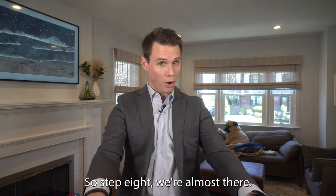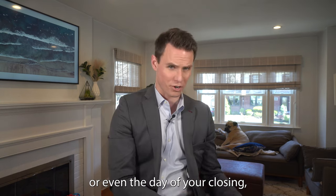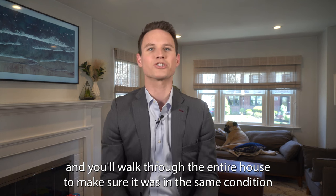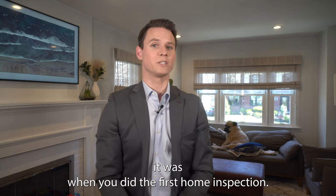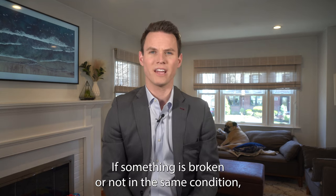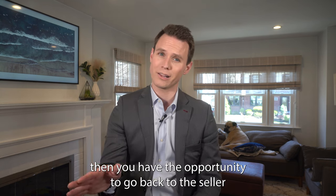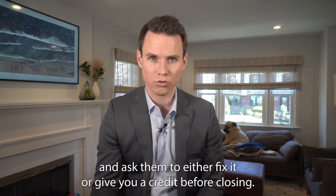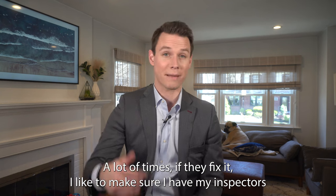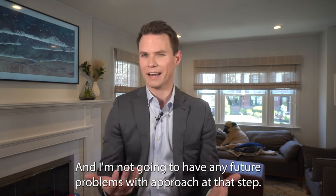Step eight: final walkthrough. The day before or the day of your closing, you'll meet your real estate agent at your future home and walk through the entire house to make sure it's in the same condition it was during the first home inspection. If everything checks out — and it usually does — then you move on to the closing table. If something is broken or not in the same condition, you have the opportunity to ask the seller to fix it or give you a credit before closing. And if they fix it, I like to have my inspector go back and verify it was done correctly. Little pro tip there.